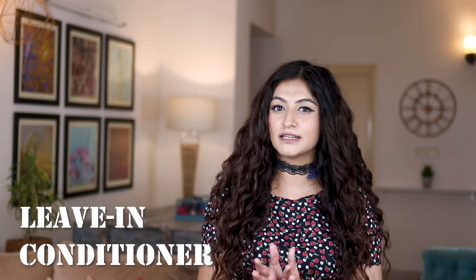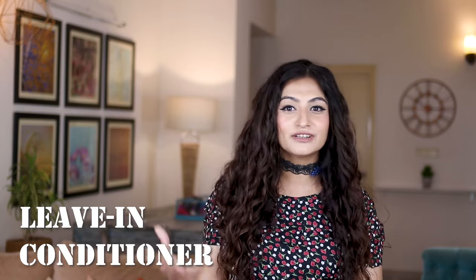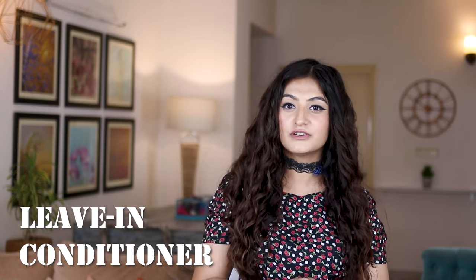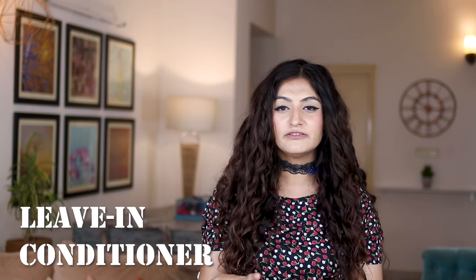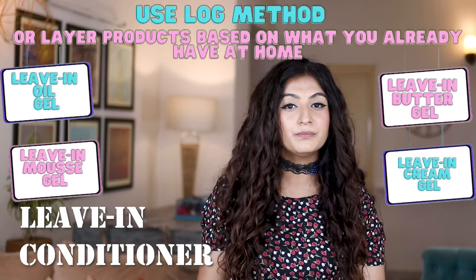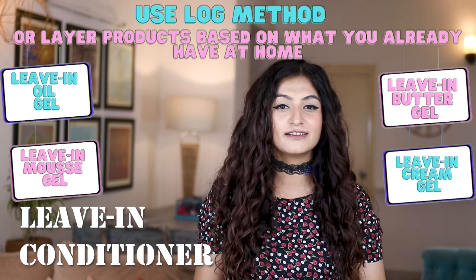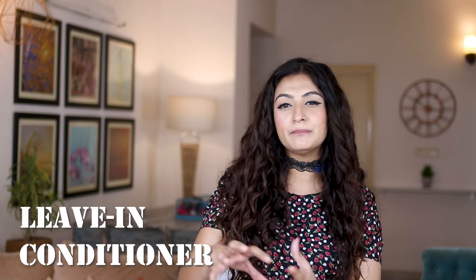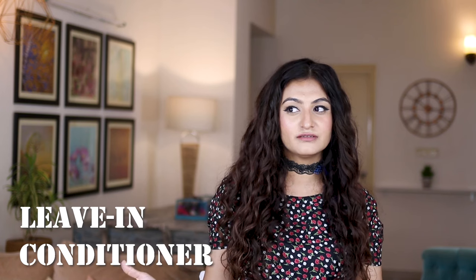Picking a leave-in conditioner can be tricky in the beginning. There's a chance you'll get lucky and pick the right one straight away — but there's also a chance it won't work. My advice: start with the lightest leave-in conditioner you can find. If it doesn't work, you can always use the LOC method to enhance results. If you pick something too heavy, your hair will feel greasy. In the beginning, avoid super heavy products to minimize that heavy feeling.